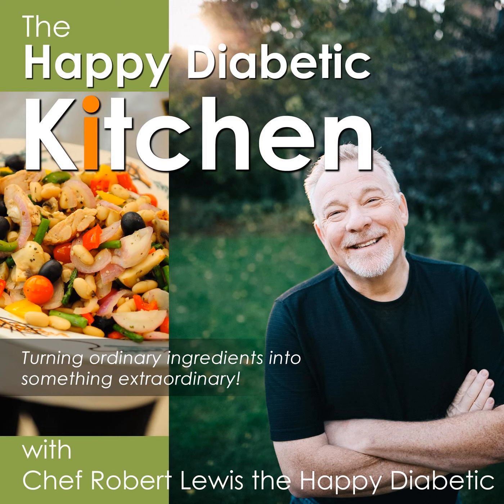Today it's all about grass-fed livestock and how it's healthier for you. This is the Happy Diabetic Kitchen, the podcast about people who love to eat and cook healthy. This is your guide to the world of healthy cooking and conversations about happy diabetic living and lifestyles, where we simply turn ordinary ingredients into something extraordinary. Welcome to the kitchen, and let's get cooking.